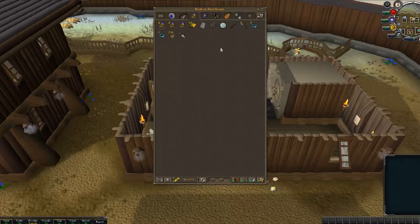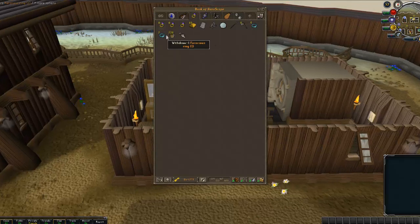This is my sorry excuse for a slayer tab. It's got slayer rings, ferocious rings, a bone crusher — because that's all I need really.